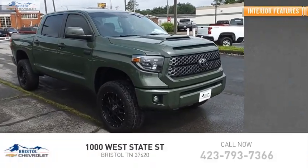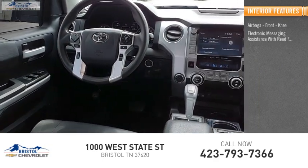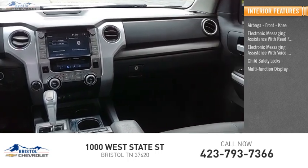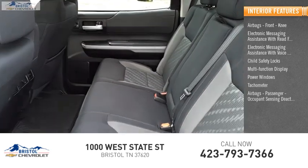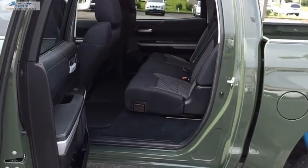Inside you'll find airbags, front knee, electronic messaging assistance with read function, electronic messaging assistance with voice recognition, child safety locks, multifunction display, power windows, tachometer, airbags passenger occupant sensing deactivation, one-touch windows, and one compass. Come take a test drive today.